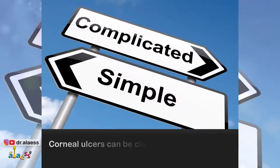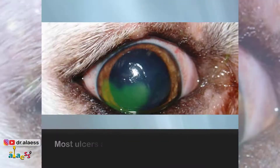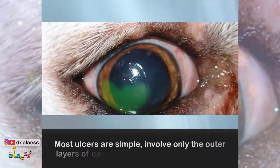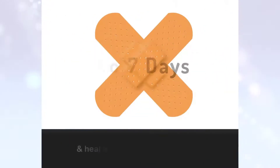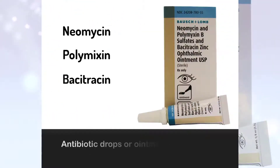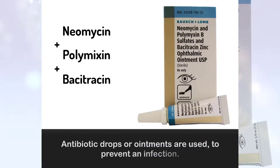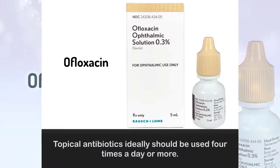How are corneal ulcers treated? Corneal ulcers can be classified into simple and complicated. Most ulcers are simple, involve only the outer layers of corneal cells called the epithelium, and heal within 3-7 days. Antibiotic drops or ointments are used to prevent infection. Topical antibiotics ideally should be used 4 times a day or more.